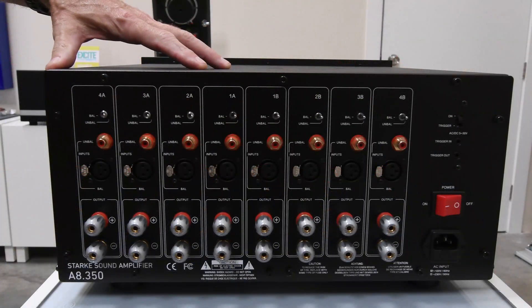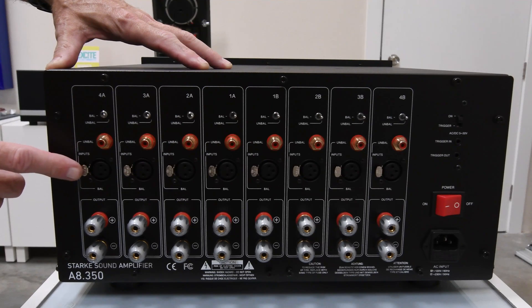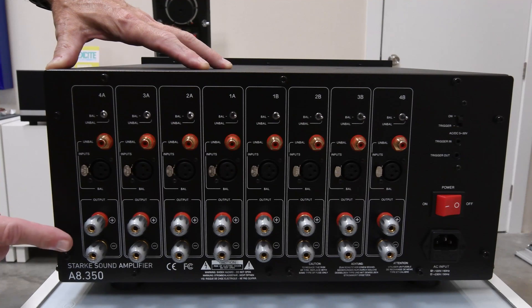On the rear panel for inputs, there are eight single-ended beryllium copper RCA connectors, all gold-plated, along with eight Neutrik XLR locking connectors, which are also gold-plated. For the outputs, there are eight pairs of beryllium copper binding posts, all custom-made in-house by Stark Sound.